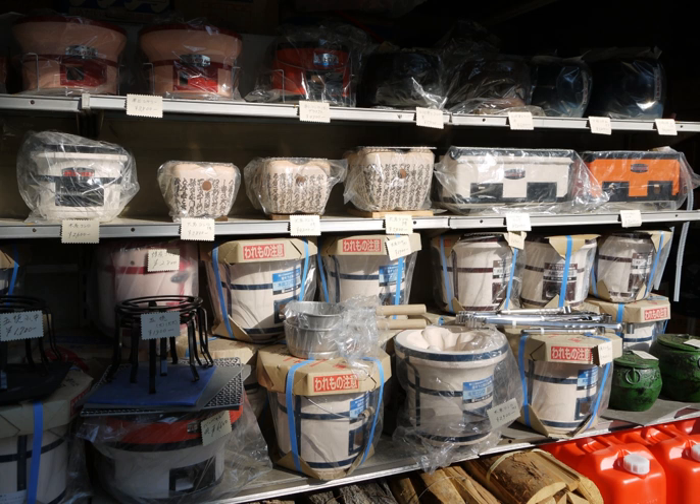The word hibachi is also used in some parts of the United States to refer to Japanese steak houses or teppanyaki restaurants. Shichirin can be used for about four hours with only a small amount of charcoal. Binchotan is the most suitable fuel for shichirin.